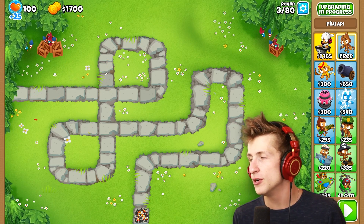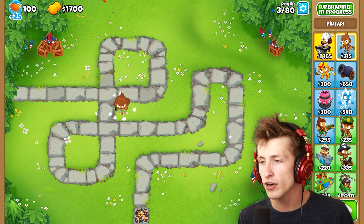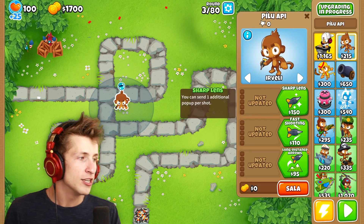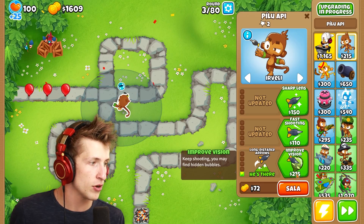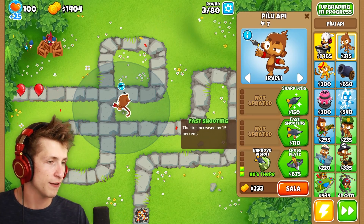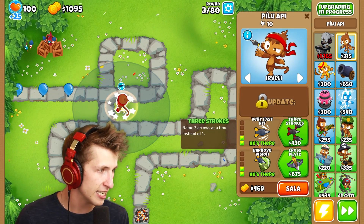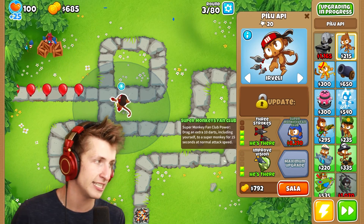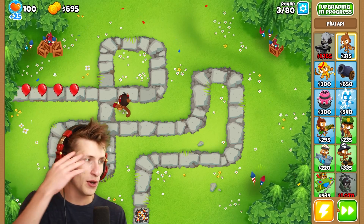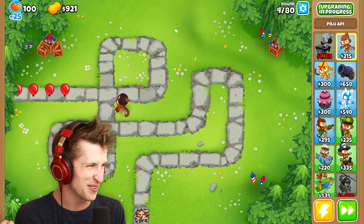We have Pilu Api — that's my favorite — the starting tower. We can go ahead and get sharp lens, long distance arrows, improve vision, fast shooting, very fast hit, and then three strokes. Super monkeys fan club. So that's what we got going for us right now. We have Boomerang Apar, Bomber, the Archer — the tack shooter is called the Archer? Isapi is the Ice Monkey. The Sticky Wear — I like the name Sticky Wear for the glue monkey.